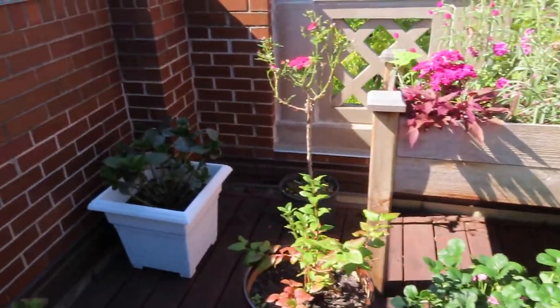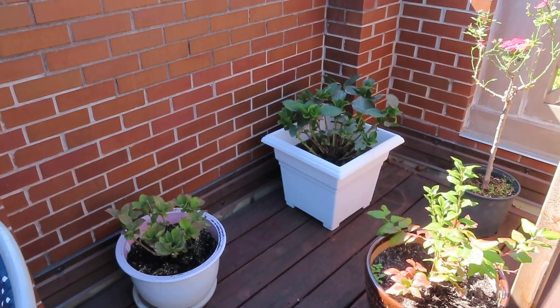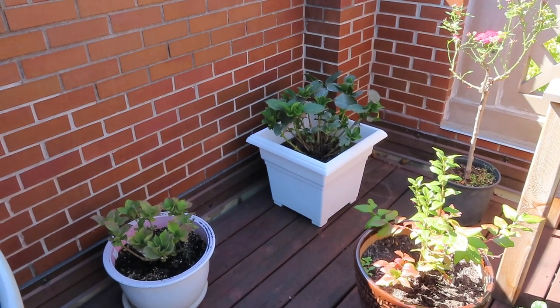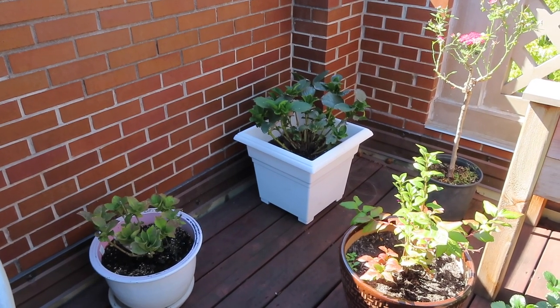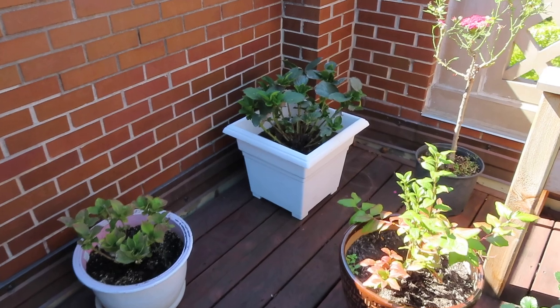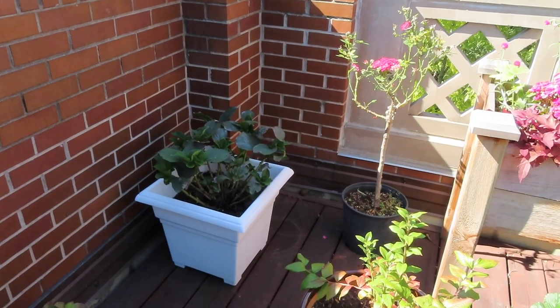Starting over here in this corner I have my hydrangeas — I've already cut the blooms off to dry. You've probably seen at least one hydrangea video I'm working on in terms of dried flower decor, and I'm sure there'll be plenty more. I'm going to plan to overwinter those again in some sort of covered area.